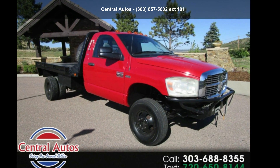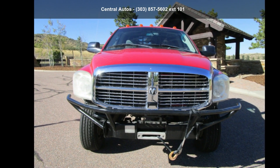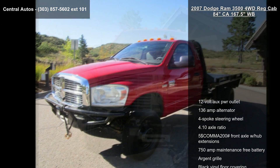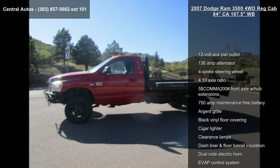Imagine yourself in this Dodge 2007 Ram 3500 4WD Reg Cab 84 inches CA 167.5 WB. This may be the set of wheels you've been looking for.